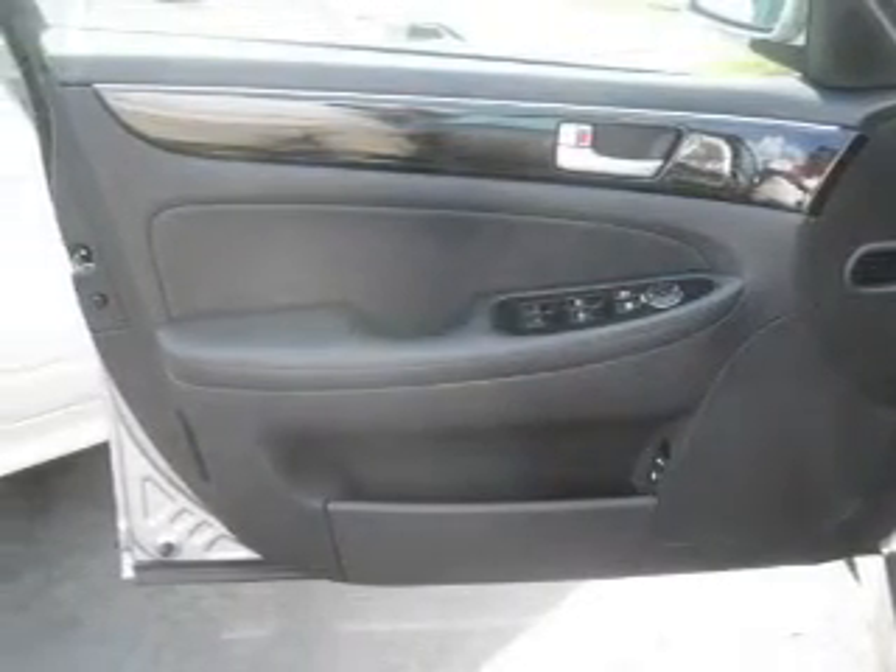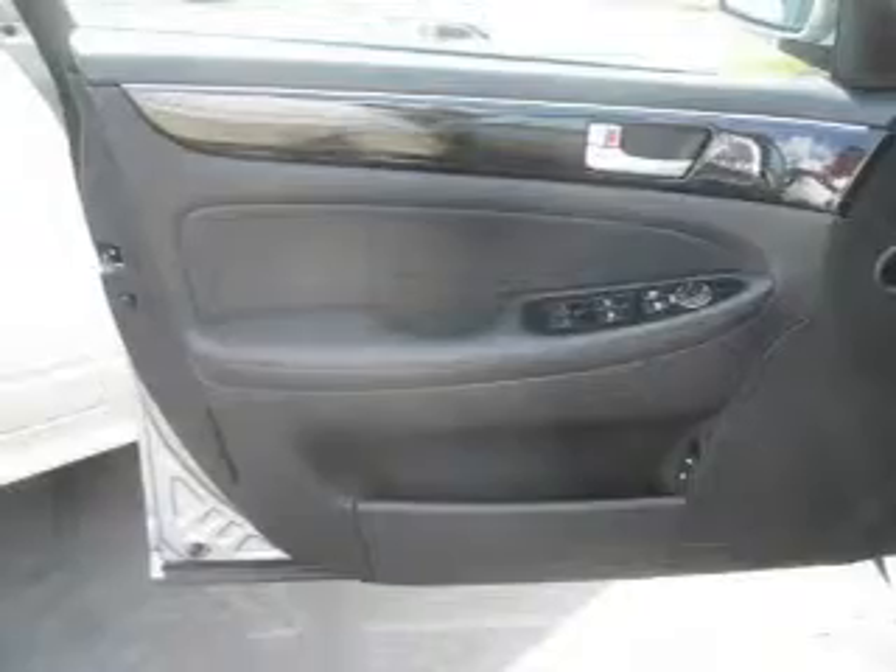Keyless entry, leather seats, power windows, cruise control, Bluetooth wireless, and AM FM stereo. Power mirrors. Call today to schedule a test drive.